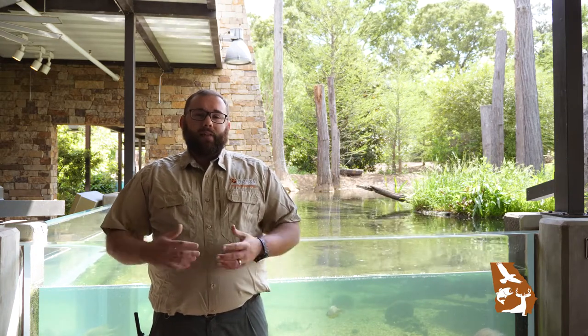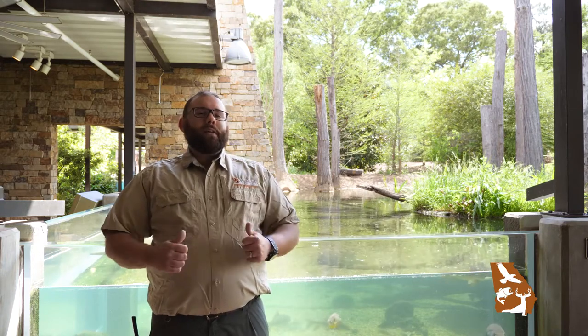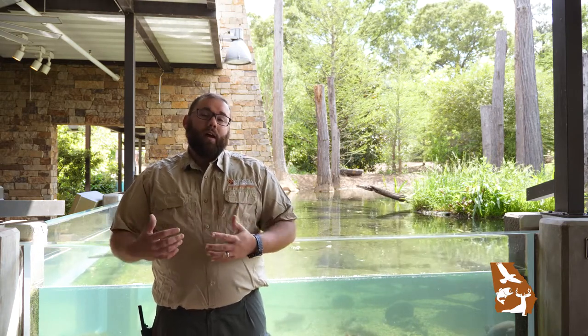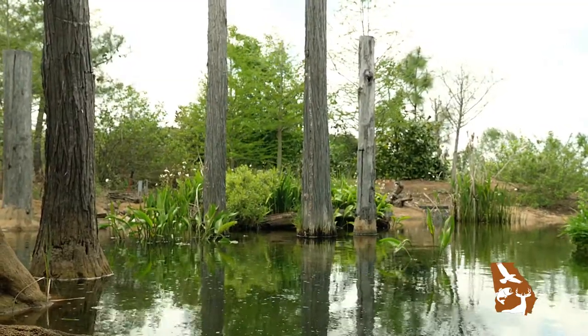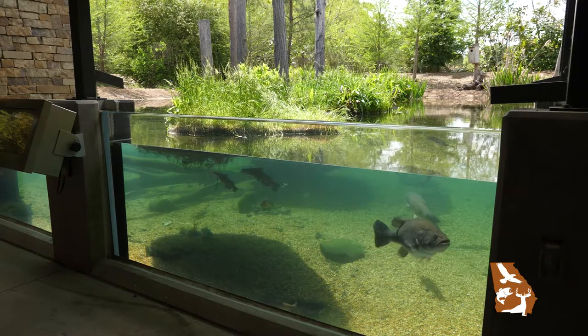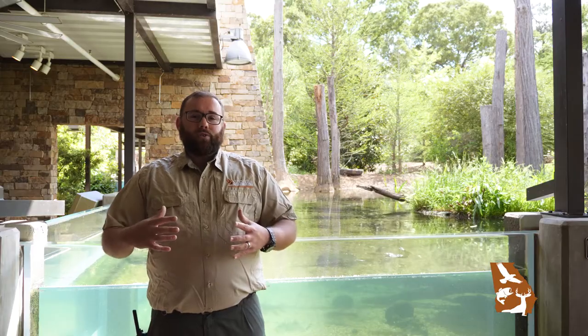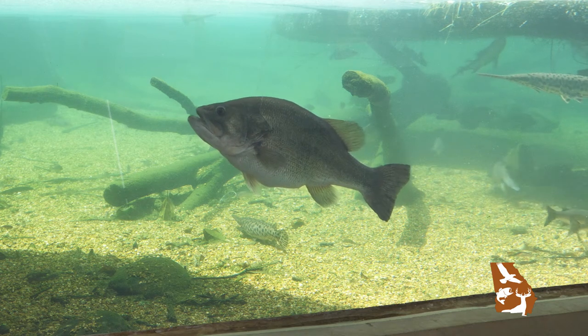Over time we decided that we were not going to use Bessie anymore for the trophy bass program, so we gave Bessie a new home. We put her in our Blackwater exhibit here at the Go Fish Education Center. Bessie's about an 11-pound largemouth bass. She's 13 years old, and when you think of a trophy largemouth bass, that is what Bessie is.